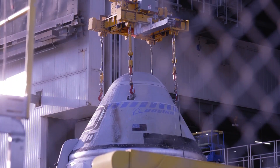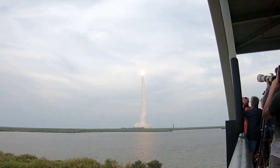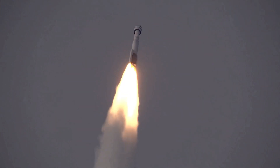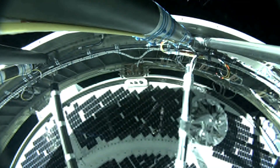Despite the challenges and delays, Boeing remains committed to ensuring the safety and reliability of the Starliner spacecraft. The collaboration between NASA, Boeing, United Launch Alliance, and their contractors has been instrumental in overcoming obstacles and moving forward with the program. As the aerospace industry evolves, the potential for private astronaut missions continues to be explored, with the prospect of commercial space travel remaining an exciting avenue for future exploration and innovation.